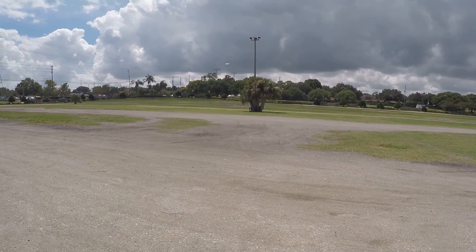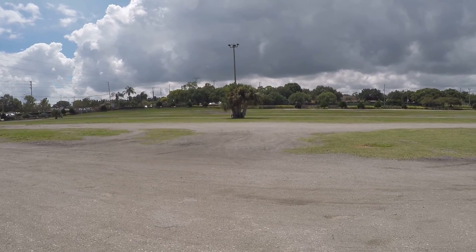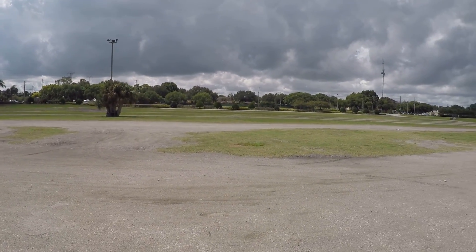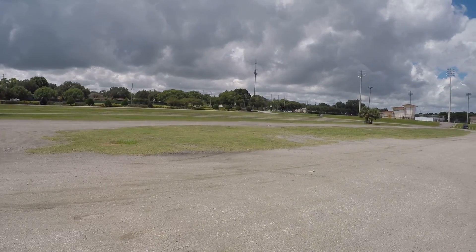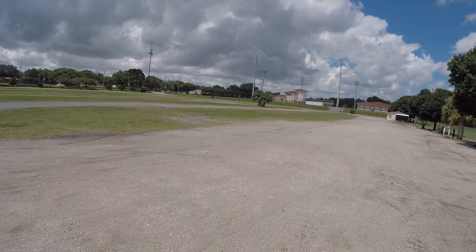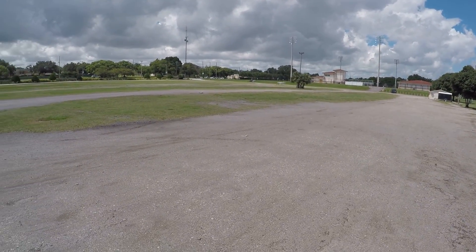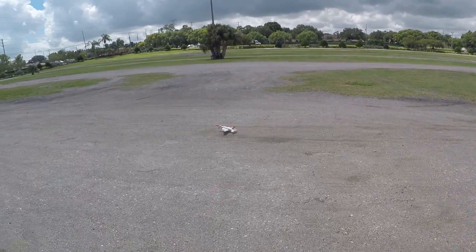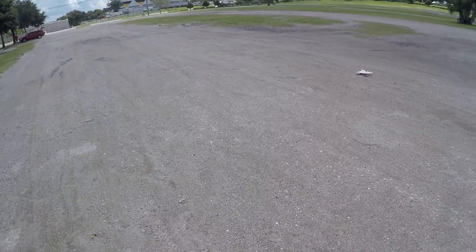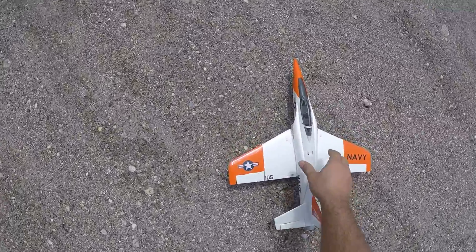I'll try this again — very floaty right now. Bam, right there. Would taxi but don't want to get stuff sucked up.